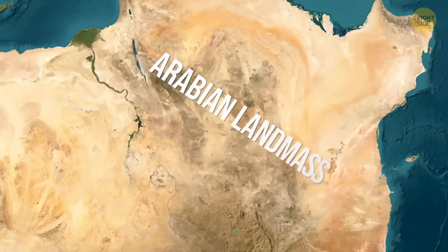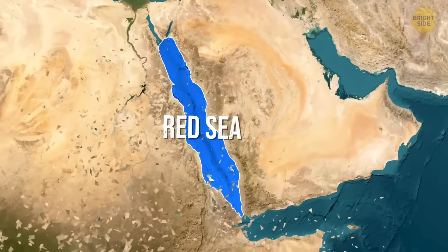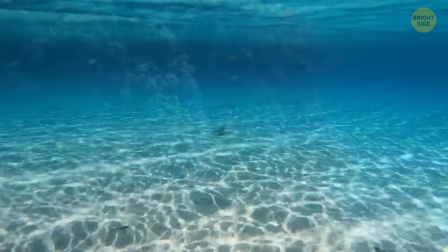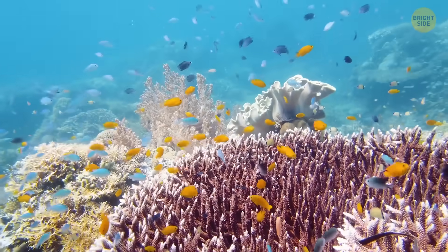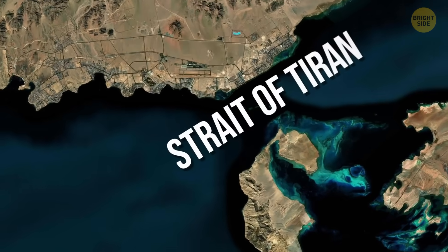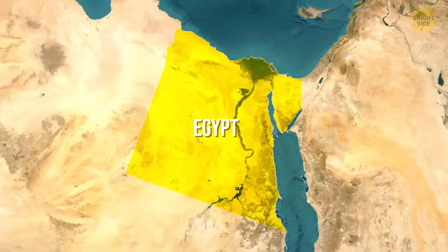Millions of years ago, the Arabian landmass slowly drifted away from Africa, opening a watery scar that we now call the Red Sea. This place is famous for its crystal-clear water that looks filtered even when it isn't, as well as for coral reefs that seem to be painted by an overachieving artist. Let's zoom in on one specific location: the Strait of Tiran. Every ship headed toward the upper ports is squeezed through this one busy hallway. On one side is Egypt, the Sinai Peninsula.